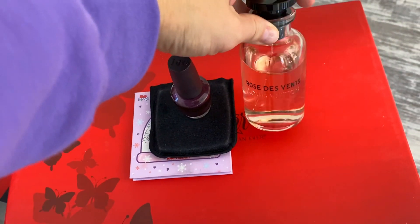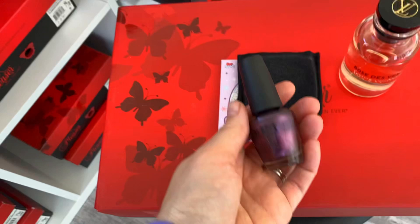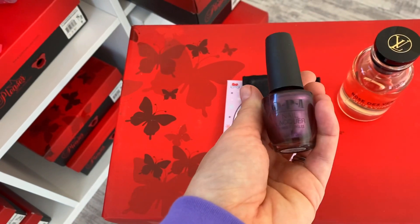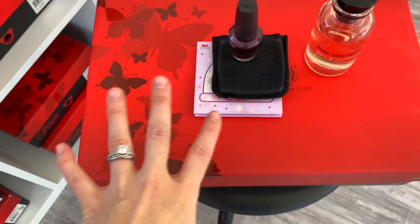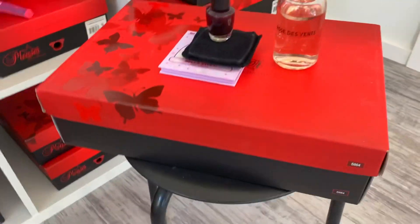And I also have my LV Rose Devant spray, this beautiful nail polish that is a deep purple from OPI, and then my just normal eyeshadow stuff, and then these heels, which are purple.